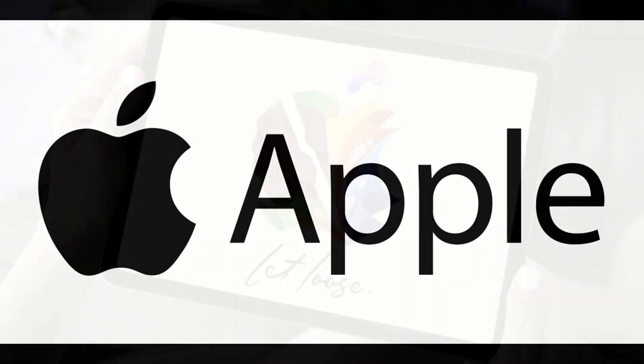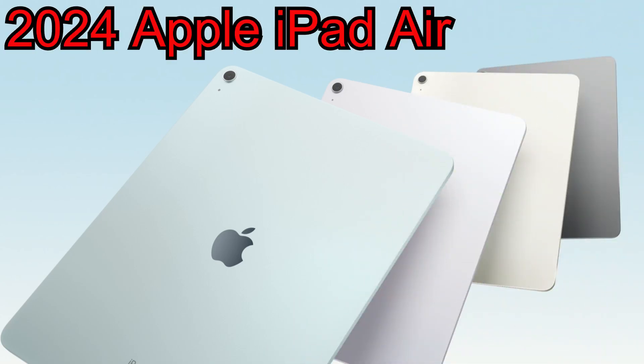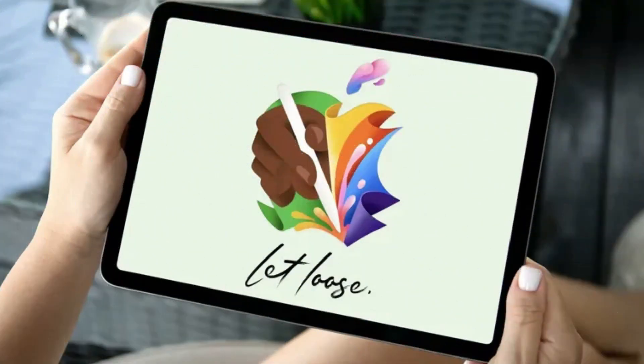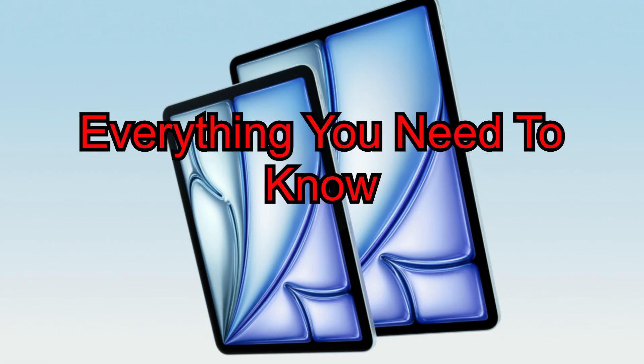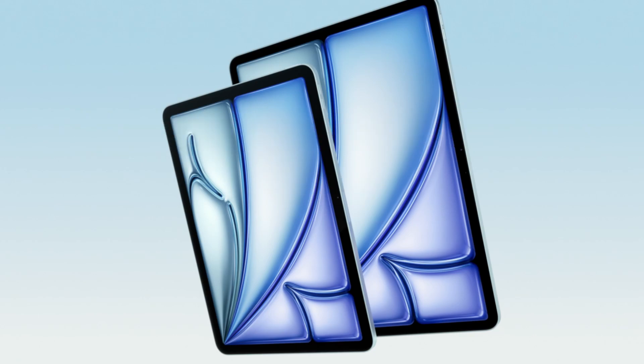Hey there Apple fans, guess what? Apple just dropped a bombshell with their latest announcement: the all-new 2024 Apple iPad Air models. If you missed their epic Let Loose Live event this morning on May 5th, don't worry, I got you covered. In this video, we're diving deep into everything you need to know about these new cutting-edge Apple iPad Air models. So grab your popcorn and let's dive in because we're starting right now.